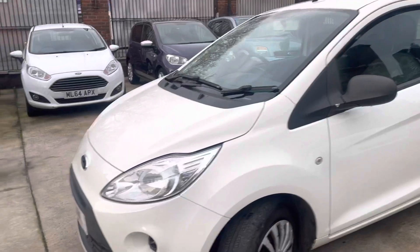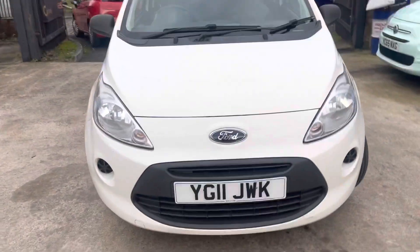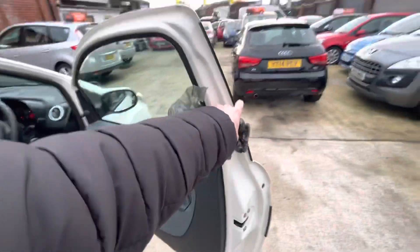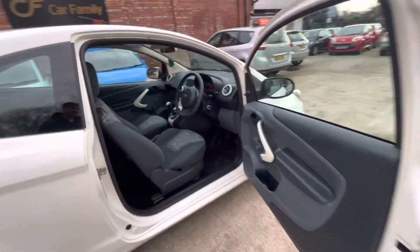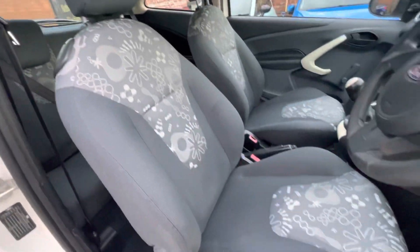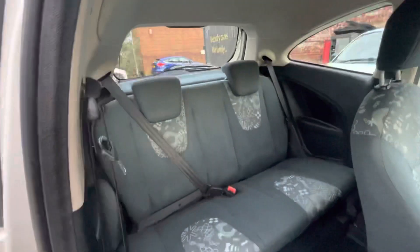The car's also had a full valet inside, so all the seats have been nicely shampooed. The odour in the car is really nice — a nice new-smelling car on the inside, as you can see. Everything's shampooed; it's still a bit damp inside, so it's just drying off. All the climate control and radios are working absolutely fine. These Kas are just nice, cute cars, aren't they?